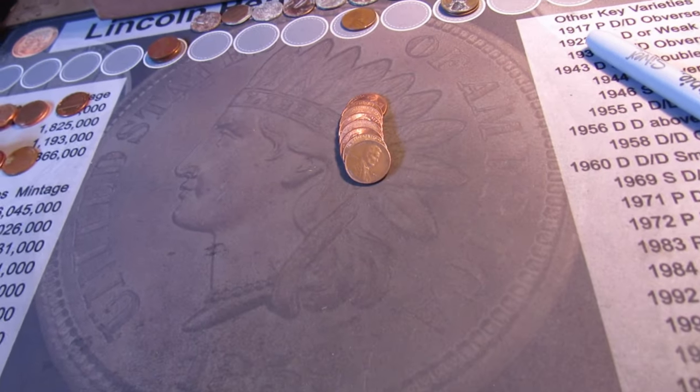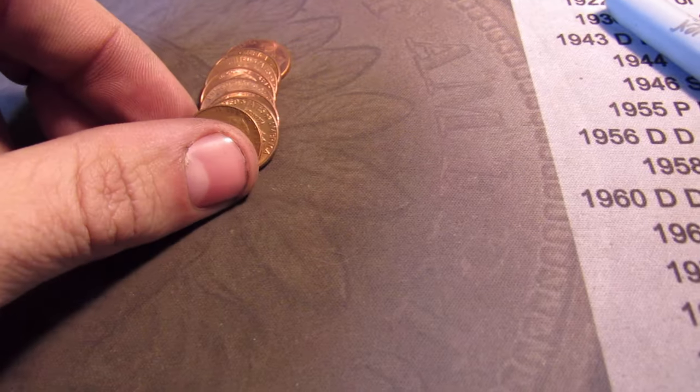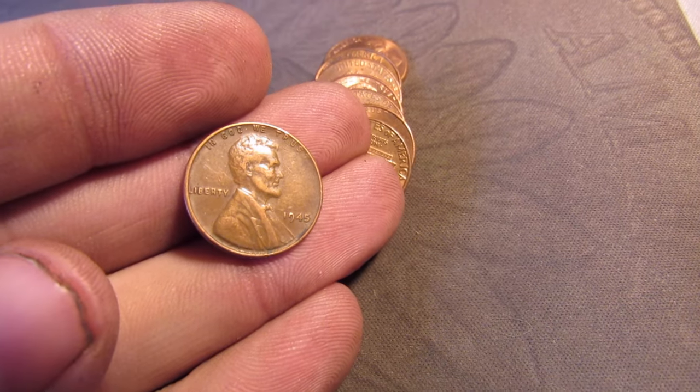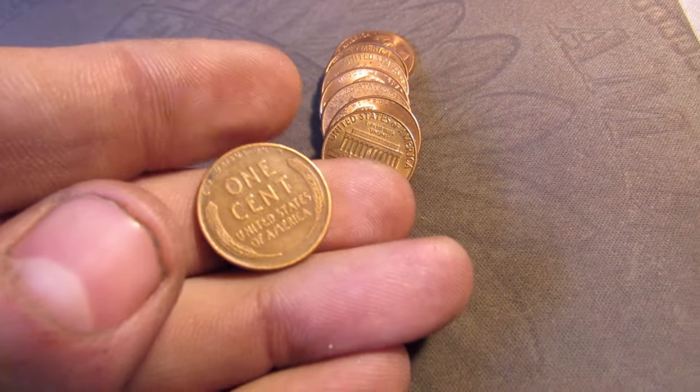It's the eighth wheat cent right here — a 1945 P. There we go. It's eight now.